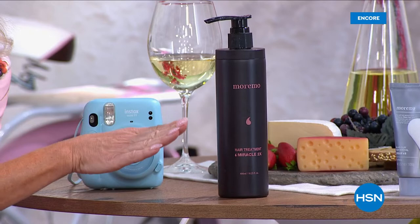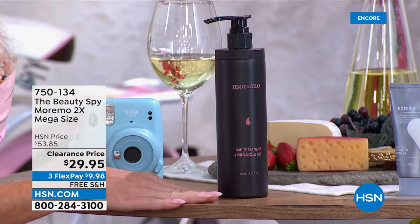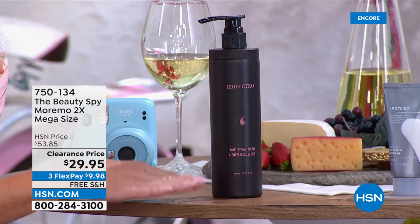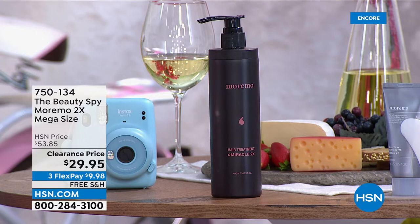Speaking of hair care products, the Marimo — I can't say enough how this has absolutely transformed the look of my hair. My hair is very damaged; I get it color treated every five weeks. This has brought my hair back to health. I want you to take notice of the size — this is the jumbo size, available once a year. We have a special clearance price. Please read the reviews on the Marimo two-time.